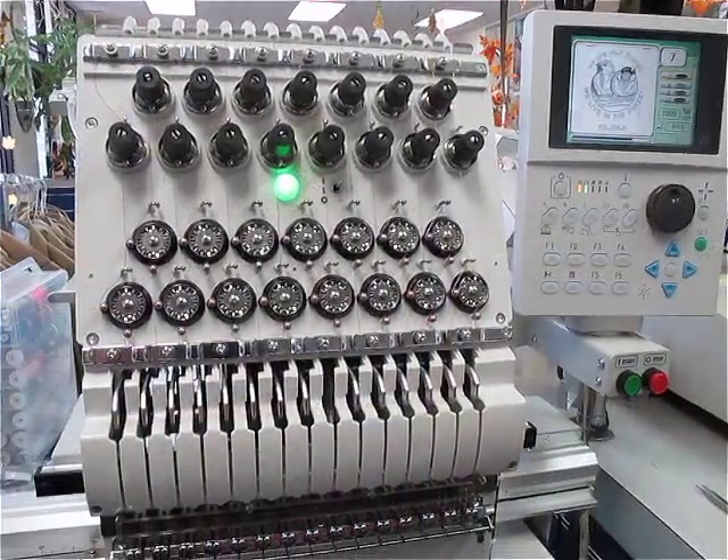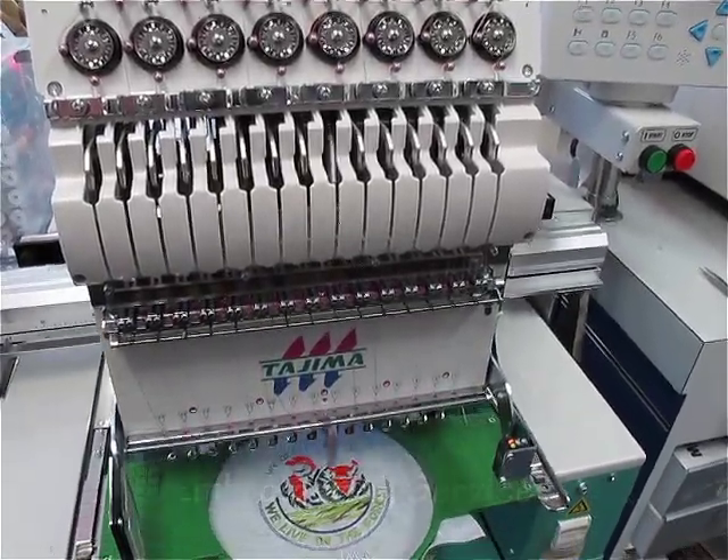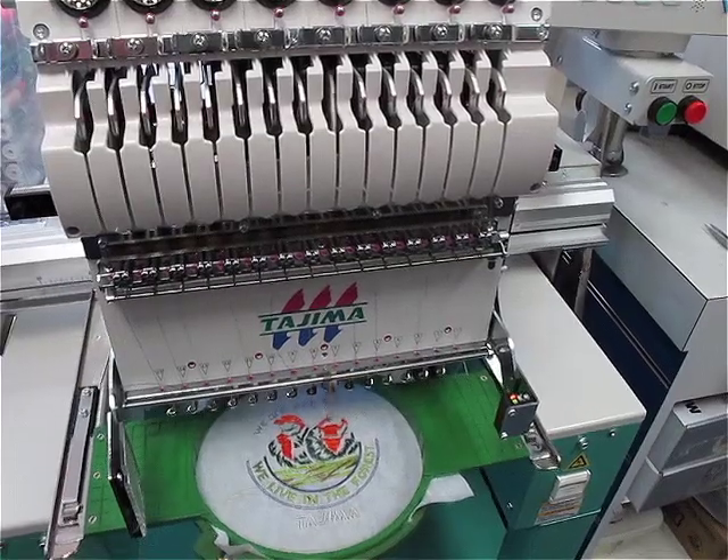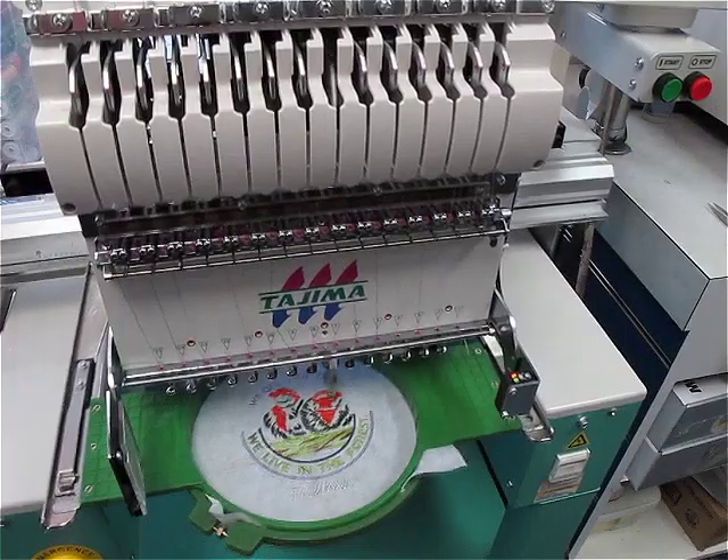K&S now offers embroidery services using the top-of-the-line embroidery machine. You can customize just about anything. This is great for team jerseys, company shirts, or you can personalize a gift for a loved one.